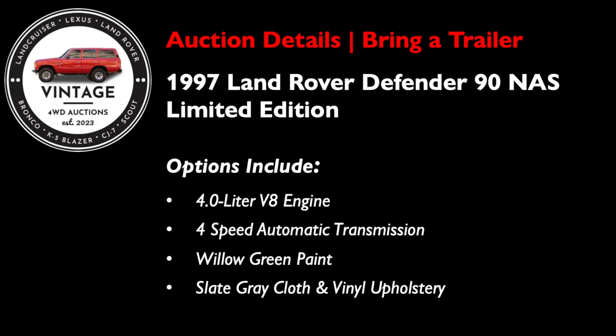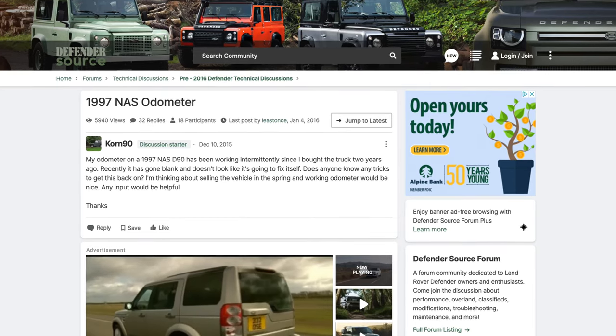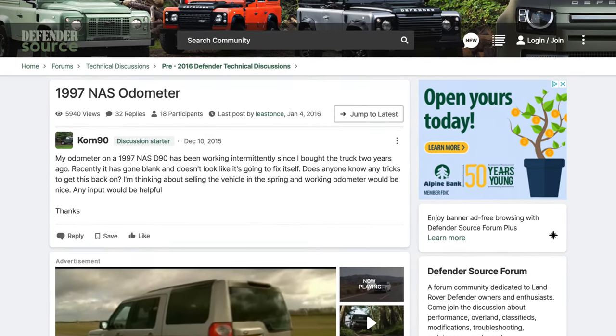Today we have a 1997 Land Rover Defender 90 NAS Limited Edition with a 4.0-liter V8 and 4-speed automatic transmission, finished in willow green paint over slate gray cloth and vinyl upholstery. All LE Defenders were finished in willow green, and this color has definitely aged well. The NAS LE is rarer with only 300 vehicles made — this is number 238 out of 300, with number badging to prove it. It has a reported low 38,000 miles, but the seller details a potential odometer rollback and the vehicle is being sold true mileage unknown. With the auction currently at $57,000 on day one, I'd say this one will still have a lot of interest despite the mileage history challenges.